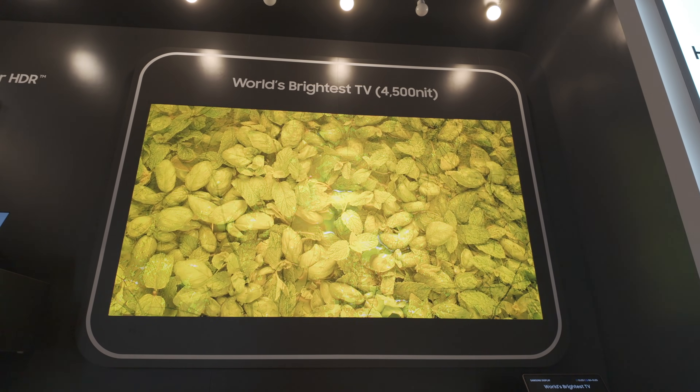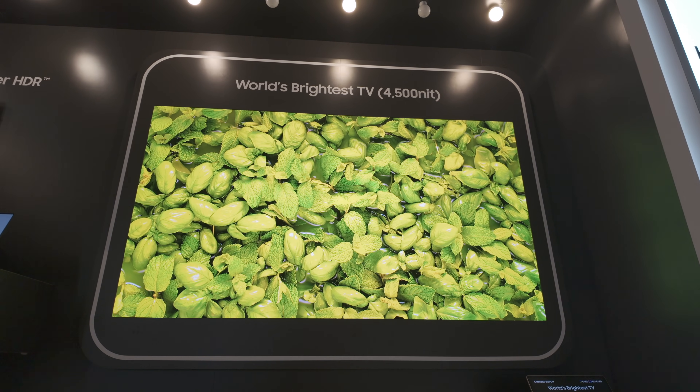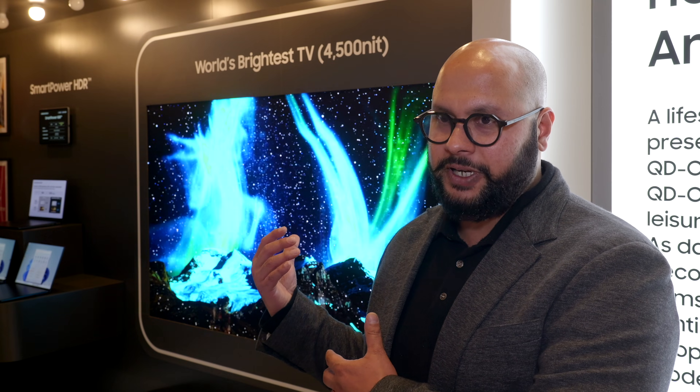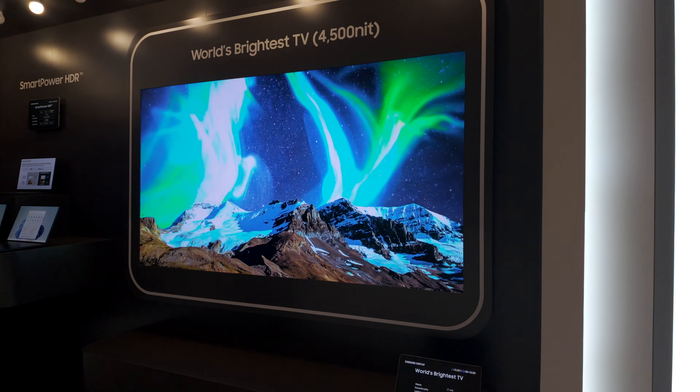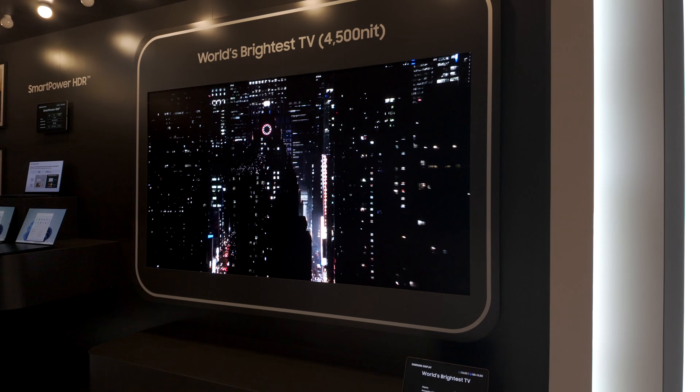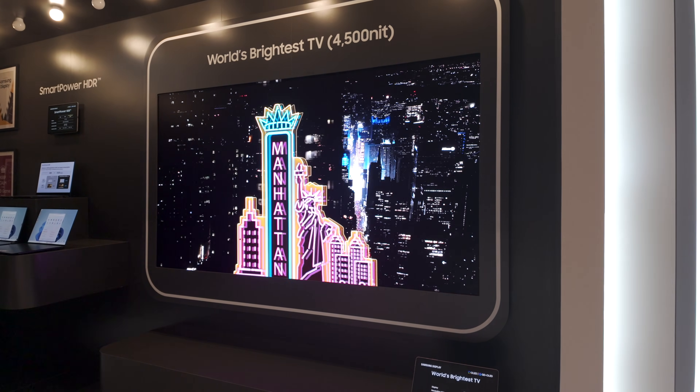Those layers go into the QD-OLED panel. Number two is our improved TCON and TFT capabilities — some of it is adopted for higher brightness, some of it is for the always-on display. And the last thing is better and improved heat dissipation. Lots of improvements there.